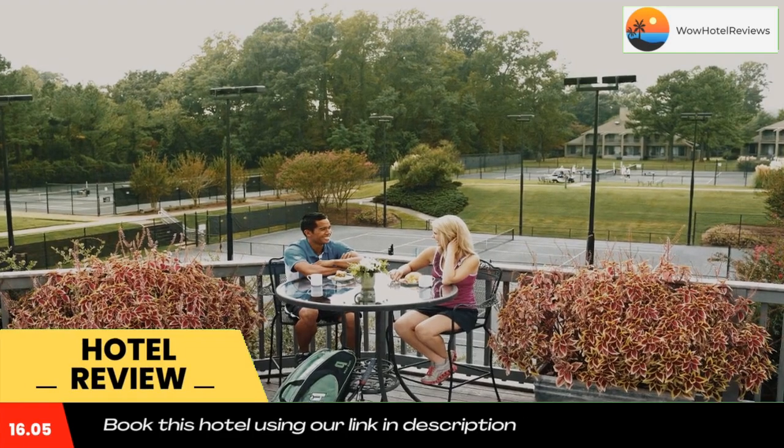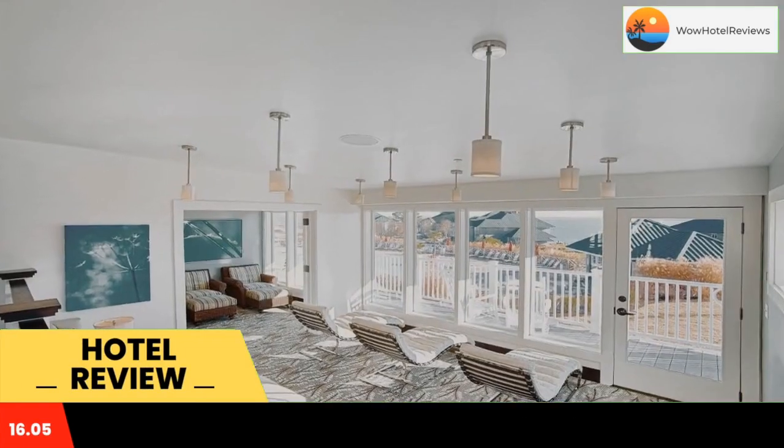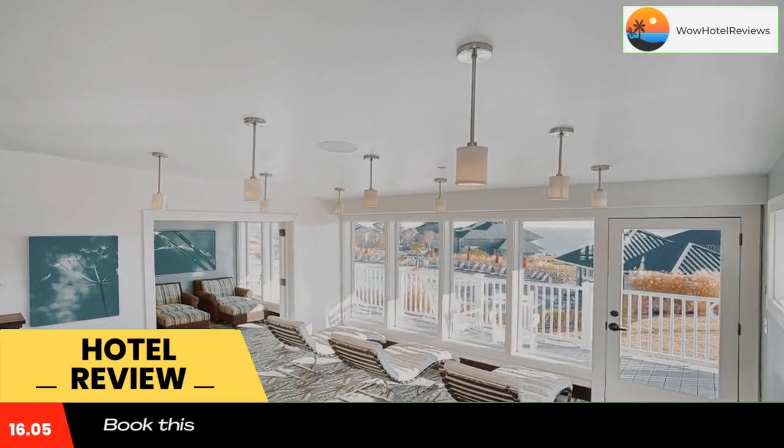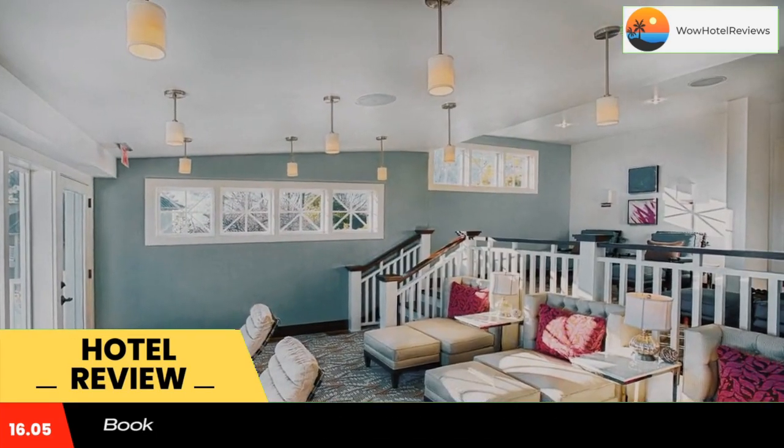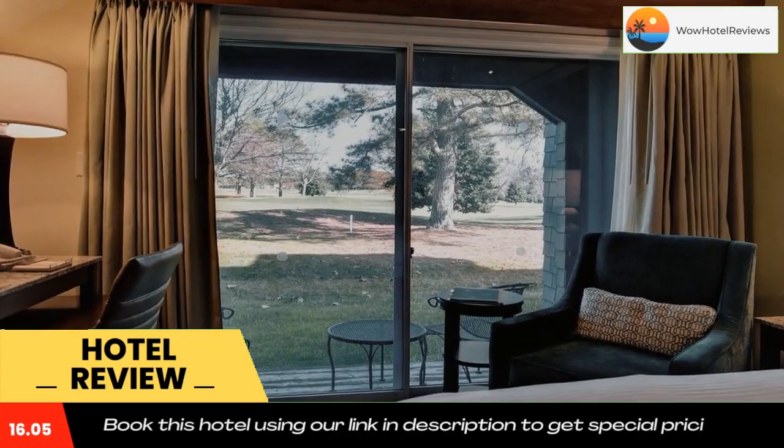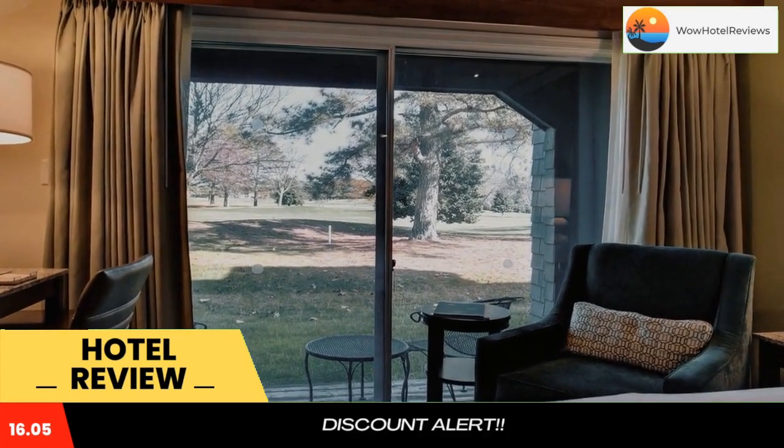Kingsmill Resort is close to Busch Gardens and Water Country Amusement Parks. This luxurious Williamsburg Resort offers free Wi-Fi. Guests can also enjoy two 18-hole golf courses, a spa, and spacious guest rooms that feature plush bedding and a work desk.